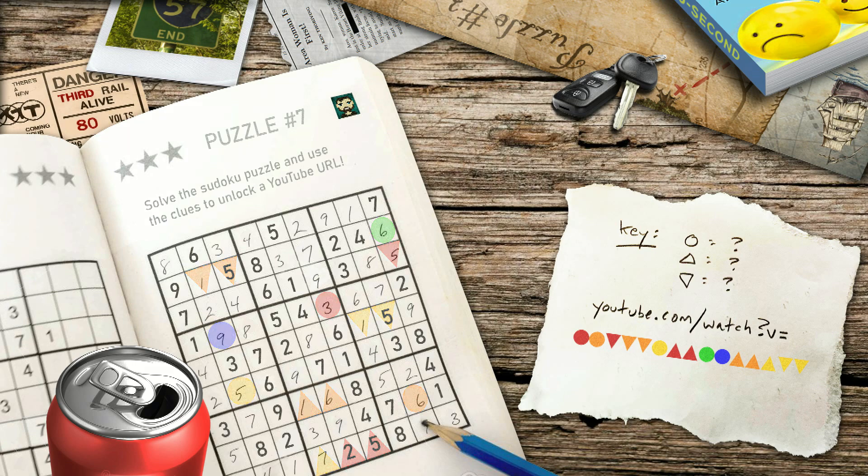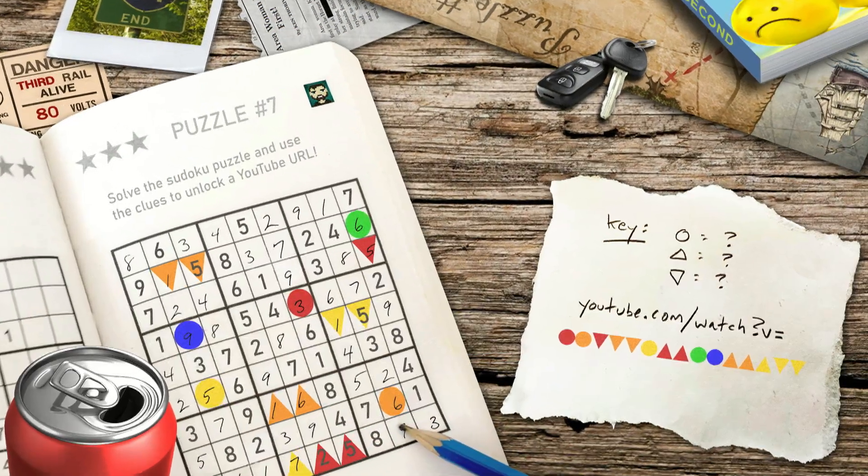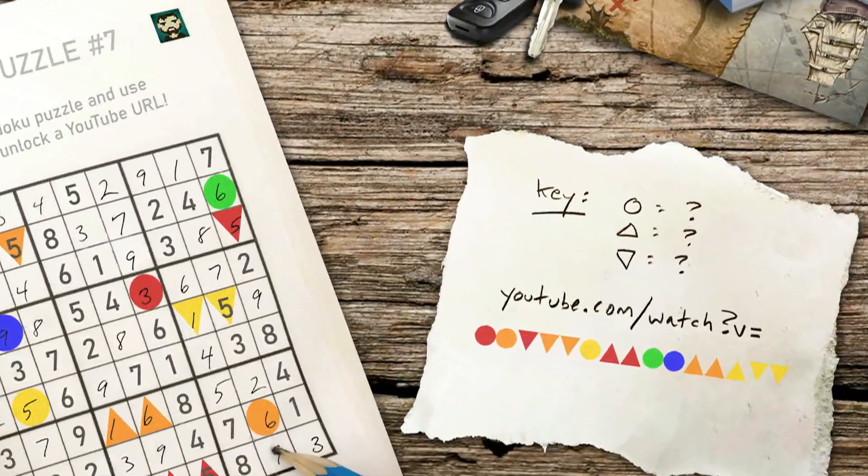Assuming you've done the work, here's the Sudoku solution. What becomes pretty clear now is that we need to move these numbers over to the corresponding shapes that appear to correspond with another YouTube URL, and figuring out what the key is — with circles, triangles pointing up, and triangles pointing down.